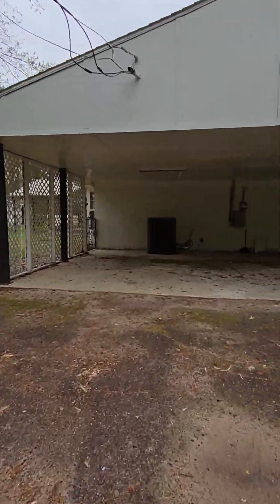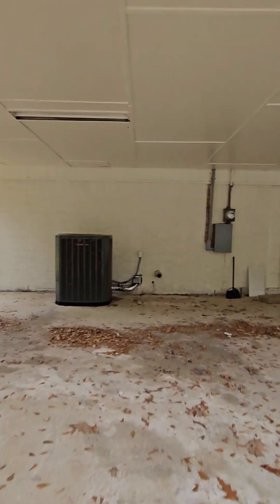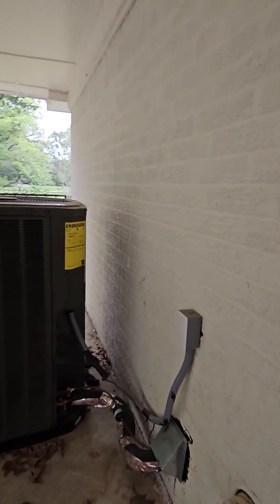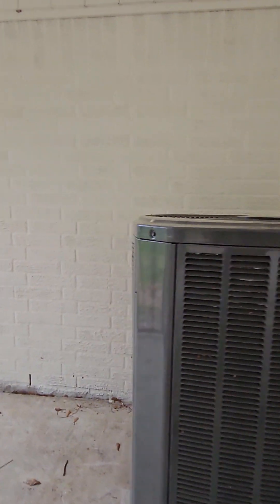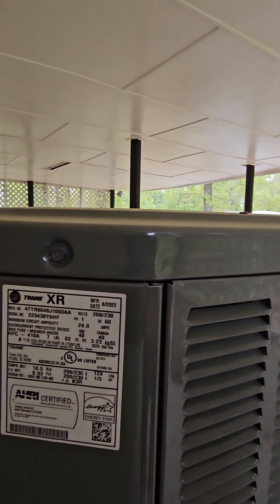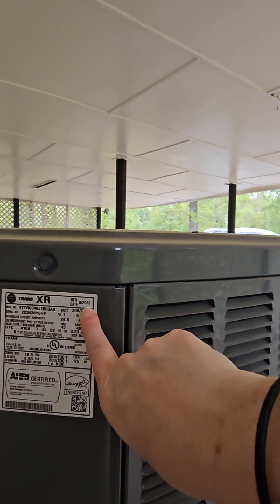You have a new AC unit. All of this is new, right here. It was installed in August of 2022.